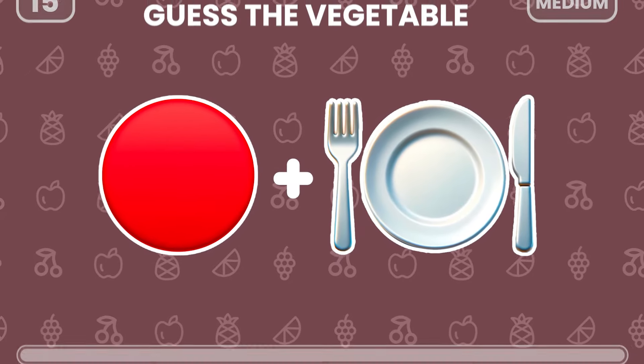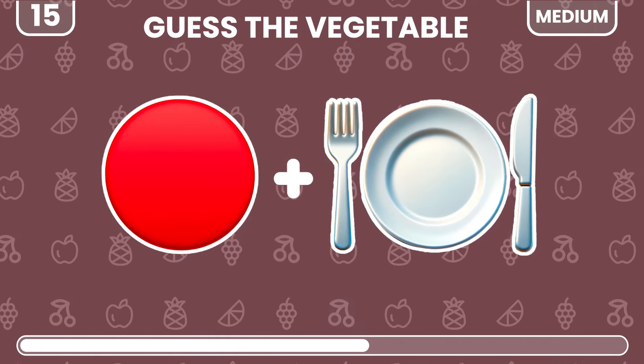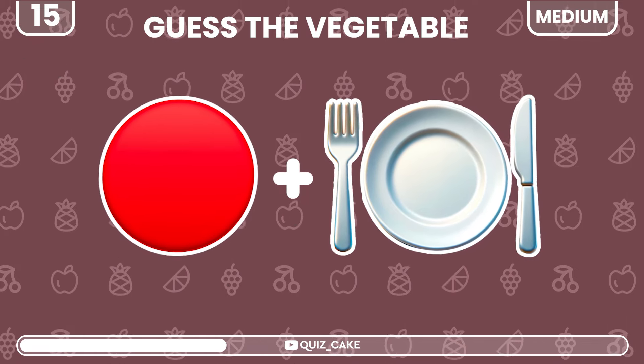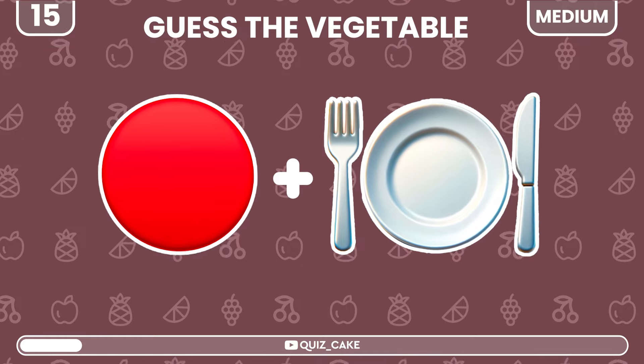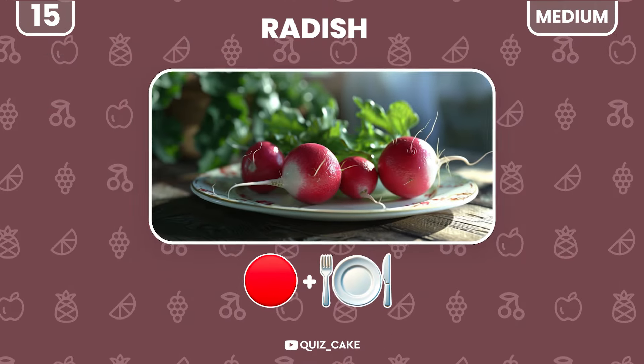Time for a veggie guess. What do these emojis represent? That's radish — a peppery delight.